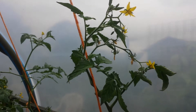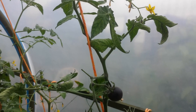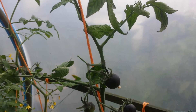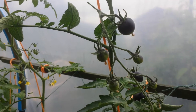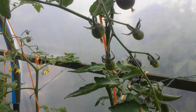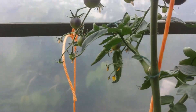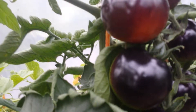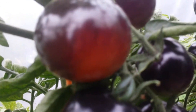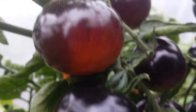Today is the 11th of August and I'm in the polytunnel looking at Indigo Rose tomato — a black or blackish-red tomato. I was waiting a long time to see if any of them would ripen and how it would look. Yesterday I noticed that one of them is actually looking as if it's ripe.